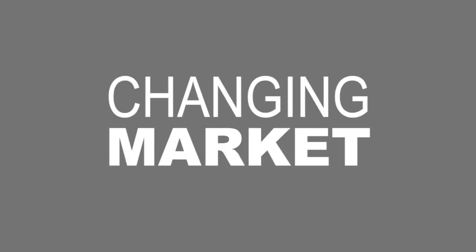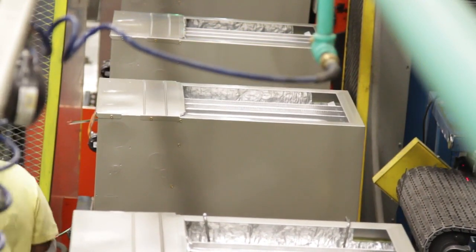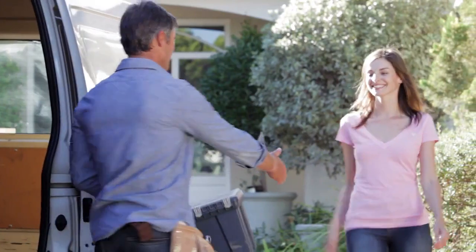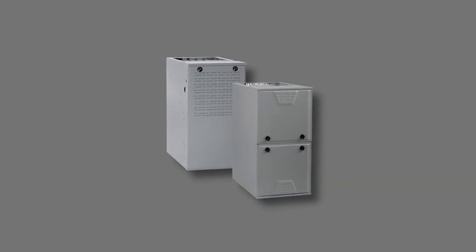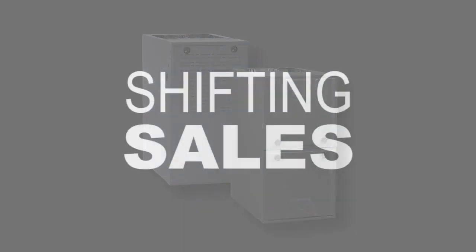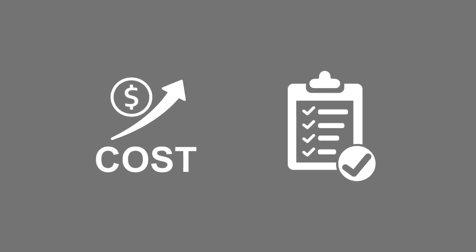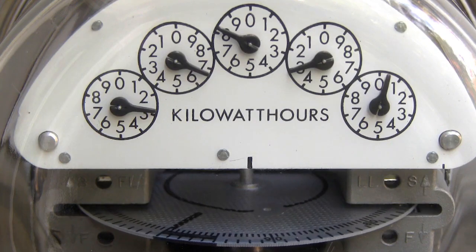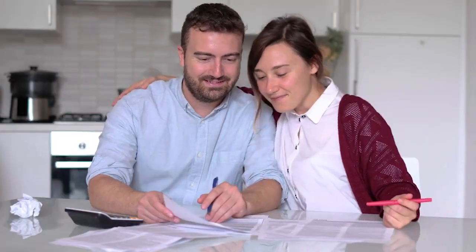Starting with the changing market, ECMs will encompass all of the new gas furnace and SPP models manufactured after July and make up more and more of the systems you service in the years to come. The products in the market will utilize varying ECM types and configurations. As a result, sales might shift to systems with higher initial costs, but these systems will offer more consumer benefits such as higher energy efficiency, enhanced comfort features, and potentially lower operating costs.